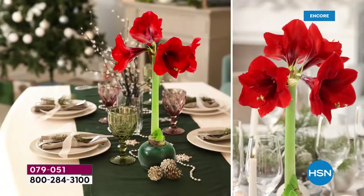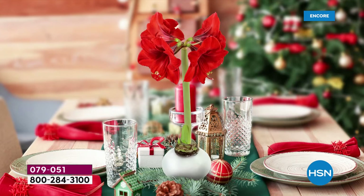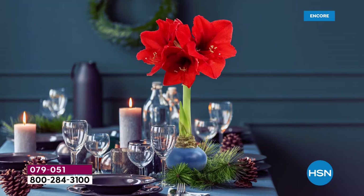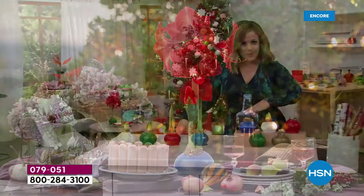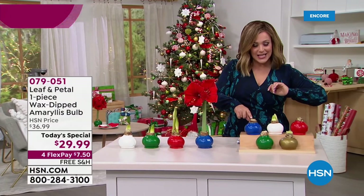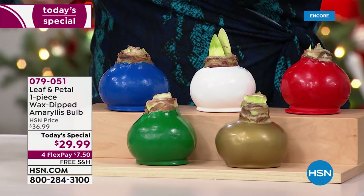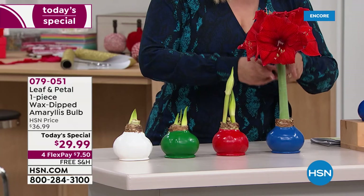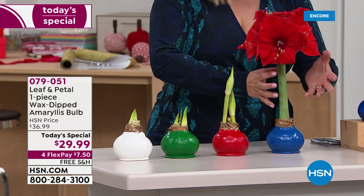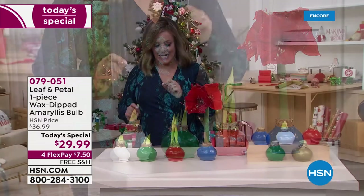More colors than ever before. In the past, over 50% of customers have bought multiples. The wax-dipped bulb will come to your door, and in about four weeks you'll start seeing it grow, then come into full bloom. Everybody is going to get two stalks with four to five flowers on each one. All you do is choose your color and then choose your ship date.